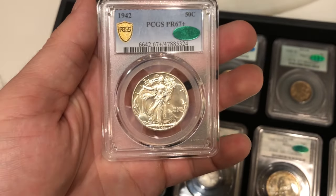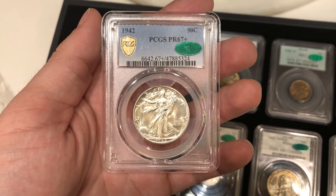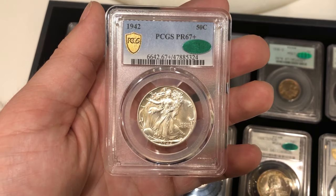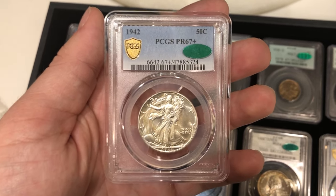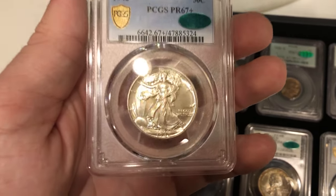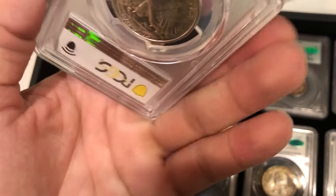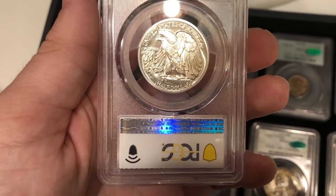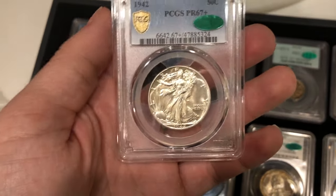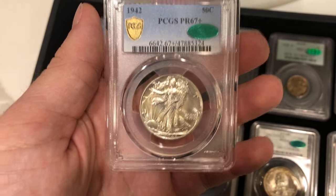This 1942 Walker is a Proof 67 Plus. It came out of a Capital holder and was submitted to PCGS by our friend Loki, who sold it to us and we sent it to CAC — it ended up passing, which is great. It's got some nice toning on the obverse, no big hits, and no terrible hairlines like most proofs get knocked down for. This coin is probably a 68 by today's standards, but we might sell it as is or get it reconsidered.